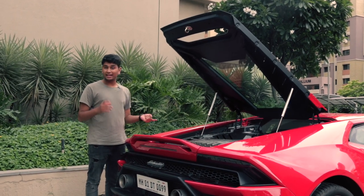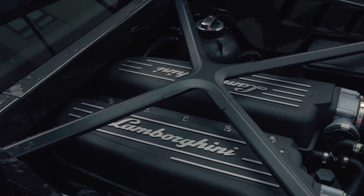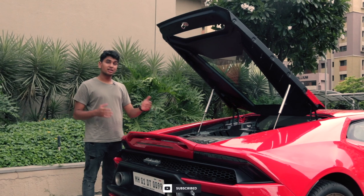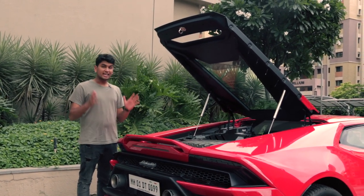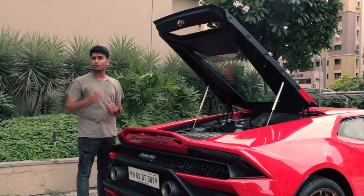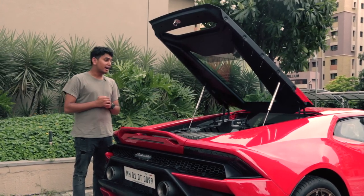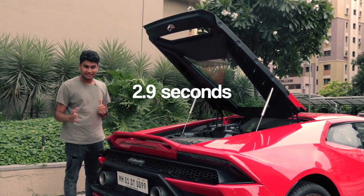Compared to the supercars of today like the 720S, 480, and other turbocharged monsters, this thing has stayed true to its naturally aspirated roots. In this configuration, the rear-wheel-drive variant now makes 610 horsepower and 413 pound-feet of torque, up from 580 horsepower previously, which is enough to shoot this car from 0 to 100 kilometers an hour in around 3.2 seconds. And if you get the all-wheel-drive variant, that goes down to almost 2.9 seconds.